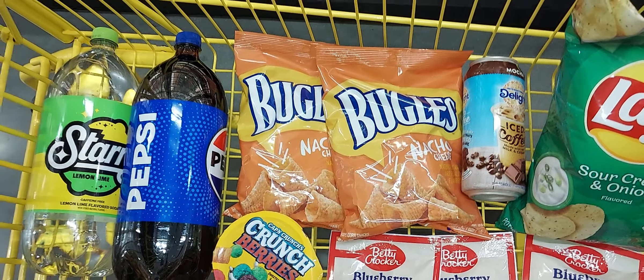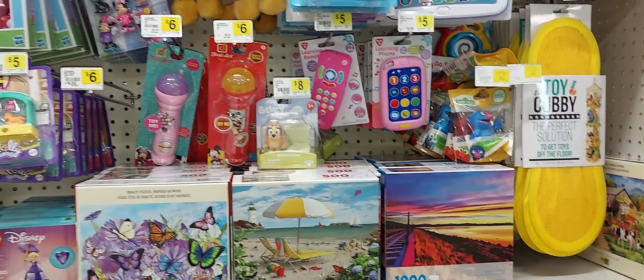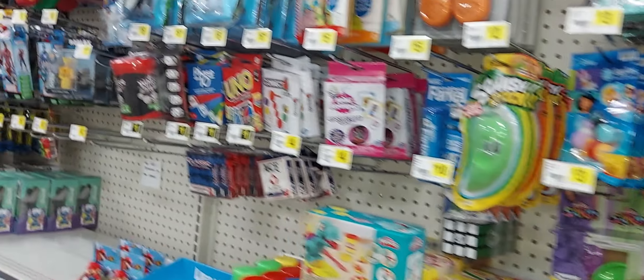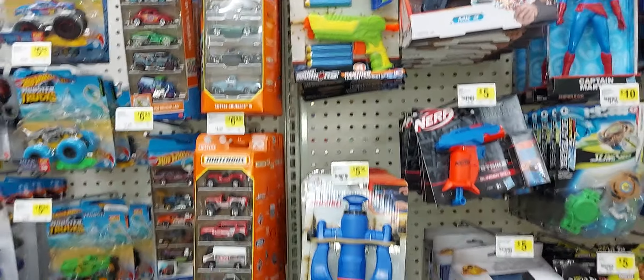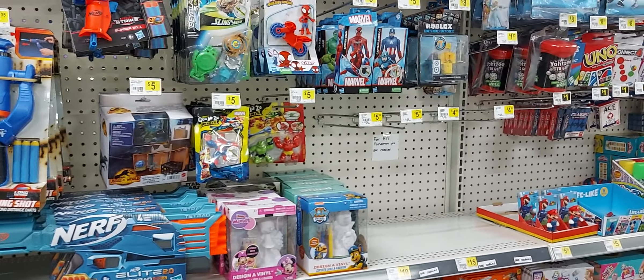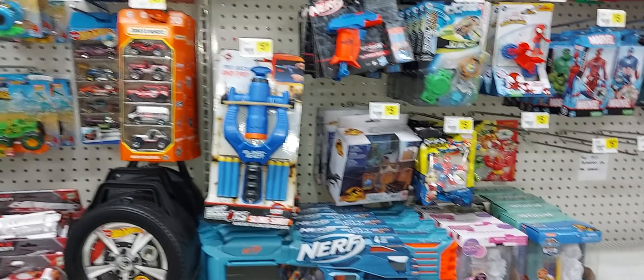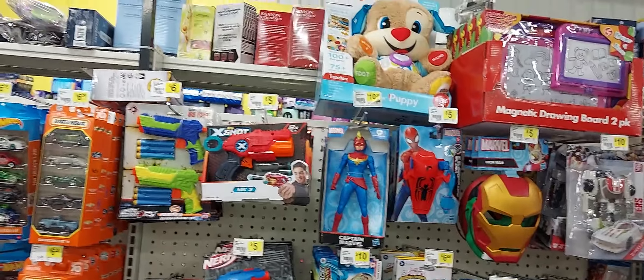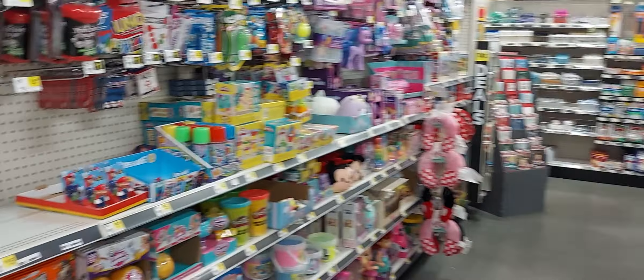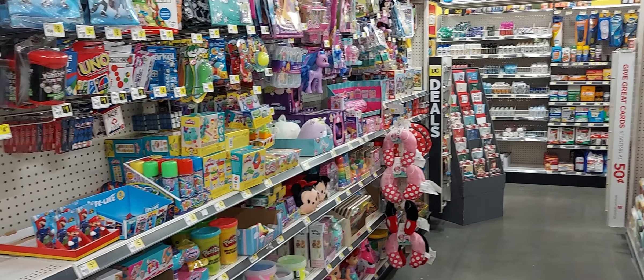I also want to let you know — scan the core toys at your store. Not all stores, your mileage may vary, but at certain stores the core toys — things like Matchbox cars — have pennied out, meaning they are a penny. Not at all locations, only certain ones. Just keep an eye on it. I saw people posting about it so I'm going to scan a few items.